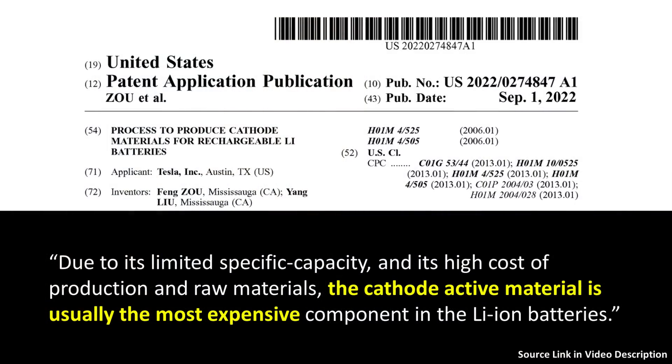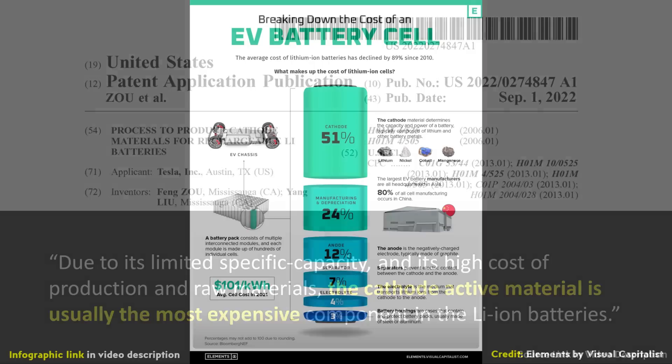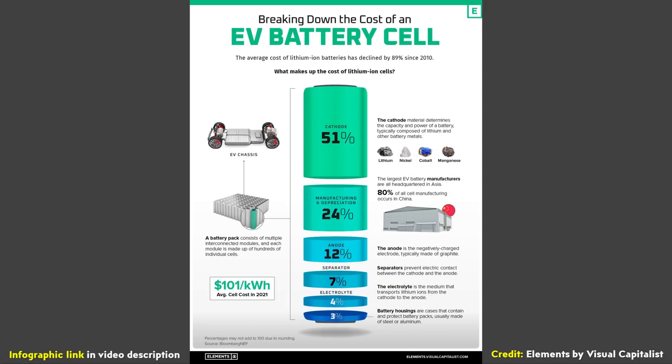When it comes to these necessary raw materials, according to a Tesla patent application, the cathode active material is usually the most expensive component in lithium-ion batteries. In fact, according to a graphic from visualcapitalist.com, cathode cost is estimated to be around 51% of the total average battery cost.